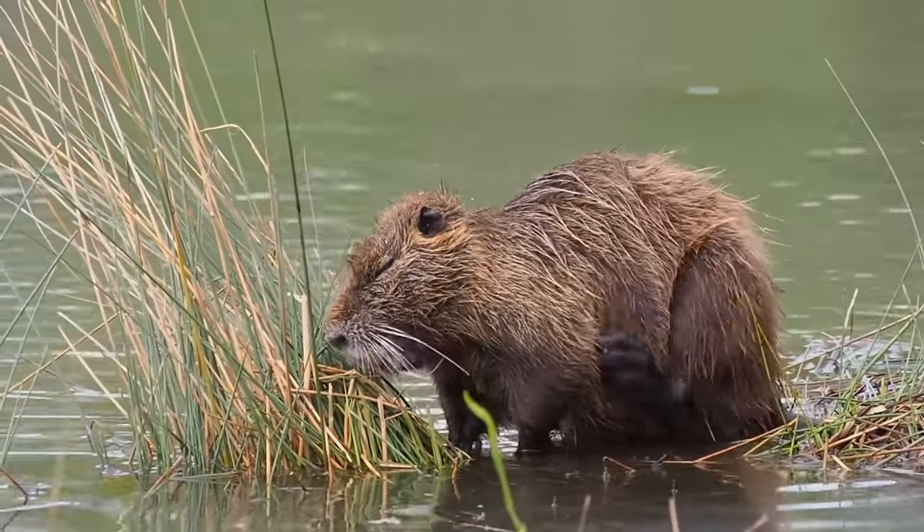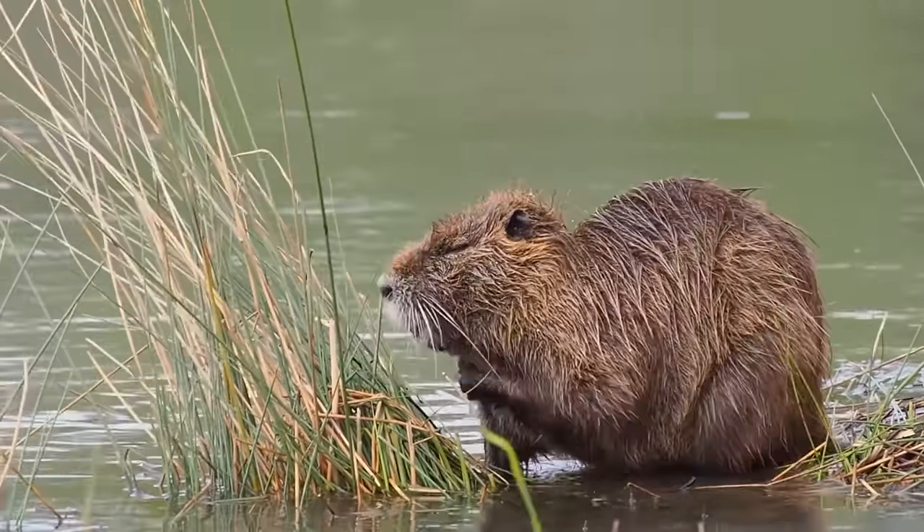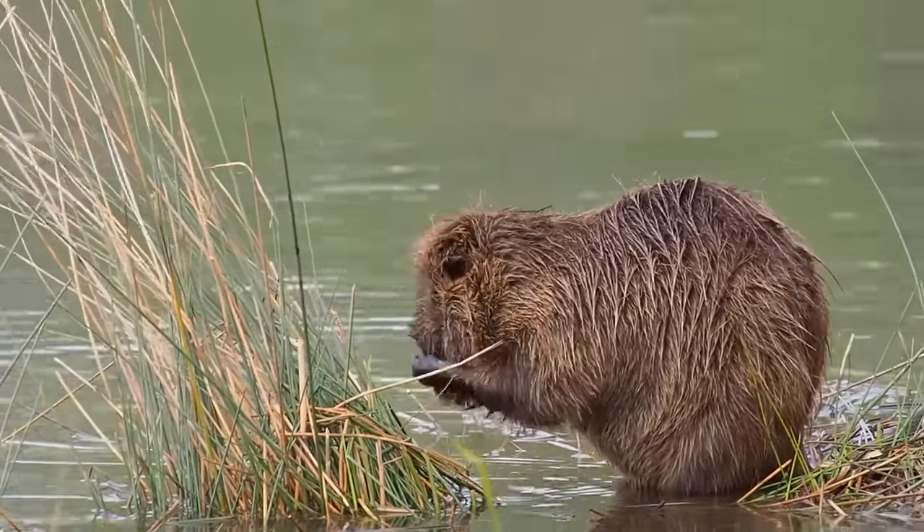N is for nutria. This is an amazing semi-aquatic creature. Semi-aquatic means that it lives half its life in water.